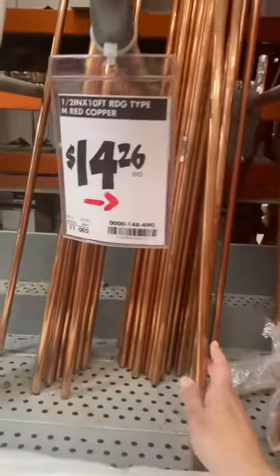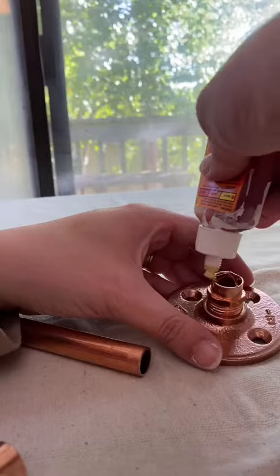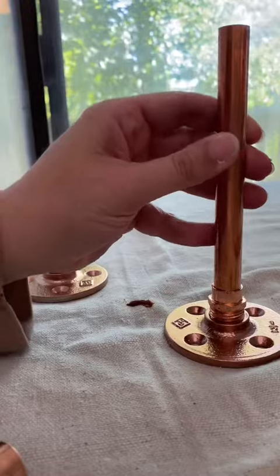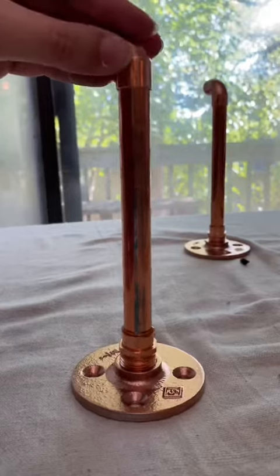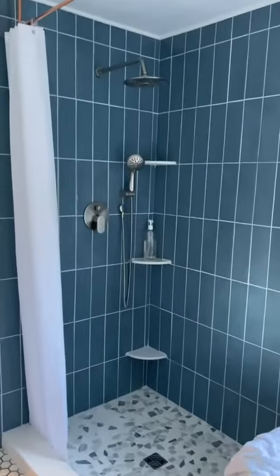The plan for the shower had been to buy a custom glass enclosure, but three days before my deadline the company said it wasn't going to be delivered in time, so I had to come up with a super quick shower curtain on the fly. I made this one out of copper and mounted it to the ceiling for the meantime.